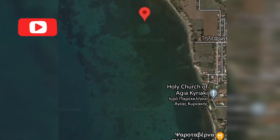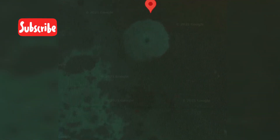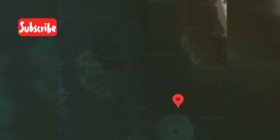There it is. You can see it's under the water and it has a perfect circle — a sphere diameter of around 200 feet. In the center we can get the diameter: 204 feet across.